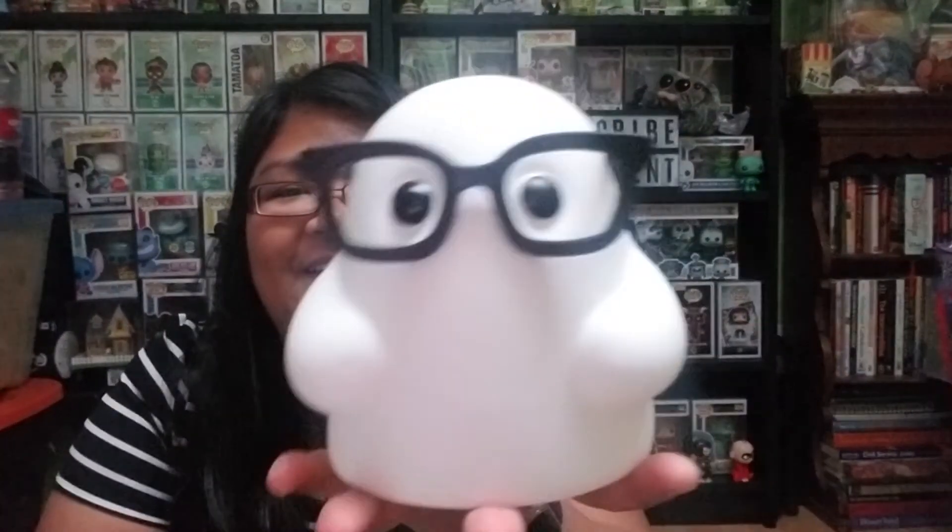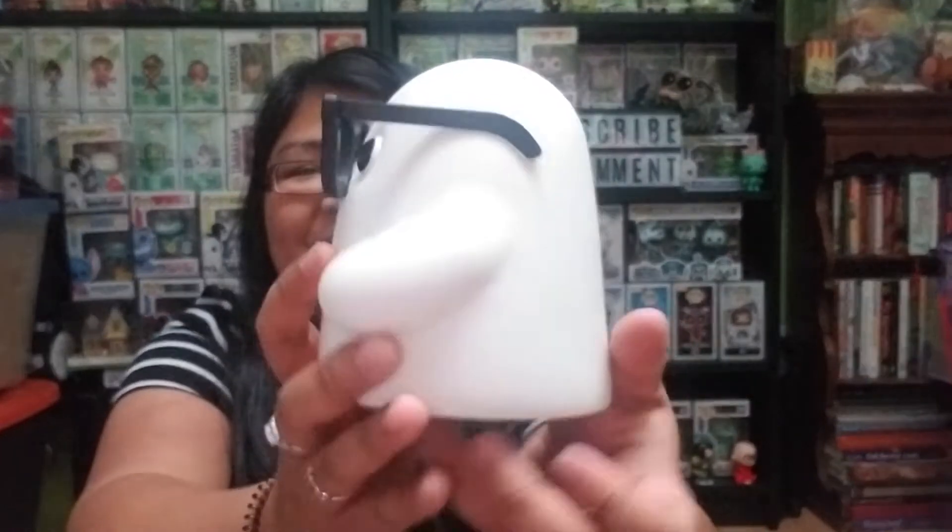Whoa, this guy is so big! Oh my gosh, he's so cute. You guys, you don't understand how cute this guy is. So cute — look how cute that is. Look, it's me! Oh my gosh, so freaking cute.